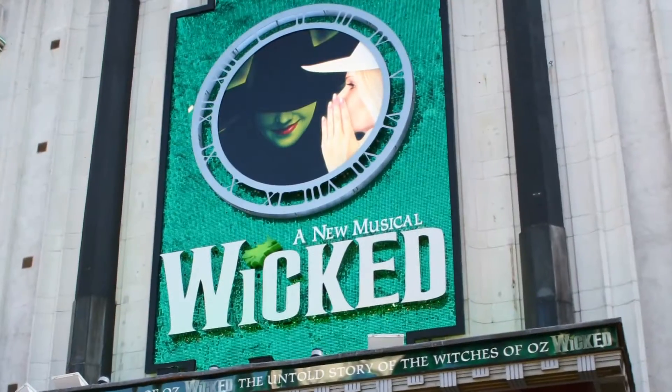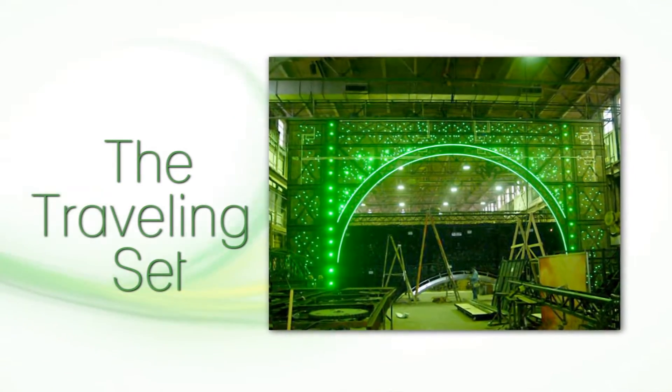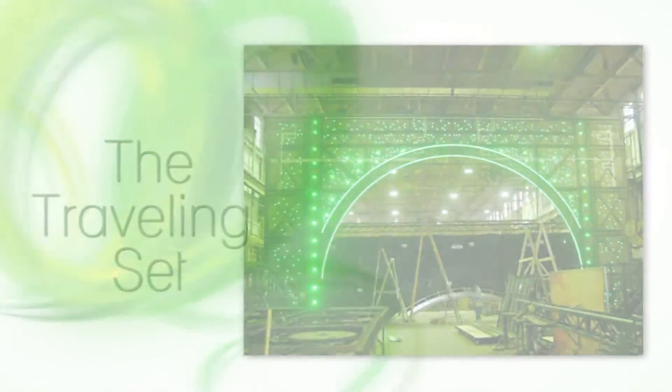We're also proud to have contributed to the lighting of the set of the Grammy Award winning musical Wicked. The nature of a traveling set posed many drawbacks to using incandescent lights.